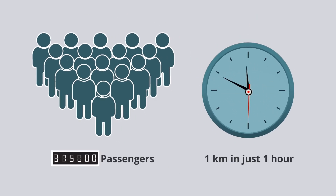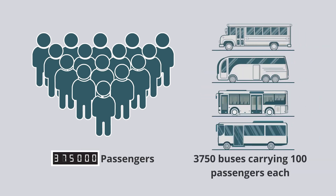That's a lot of people. It would need 3,750 buses carrying 100 passengers each to be able to do that. Thank you.